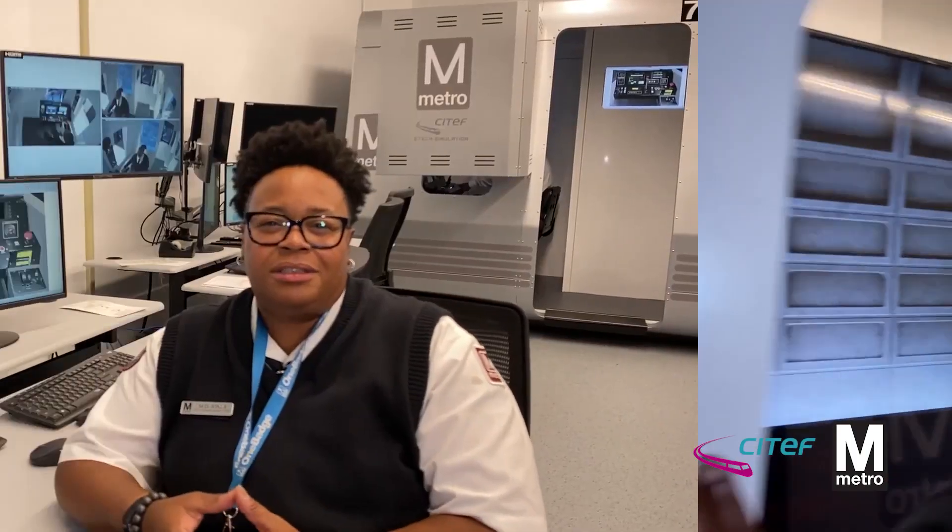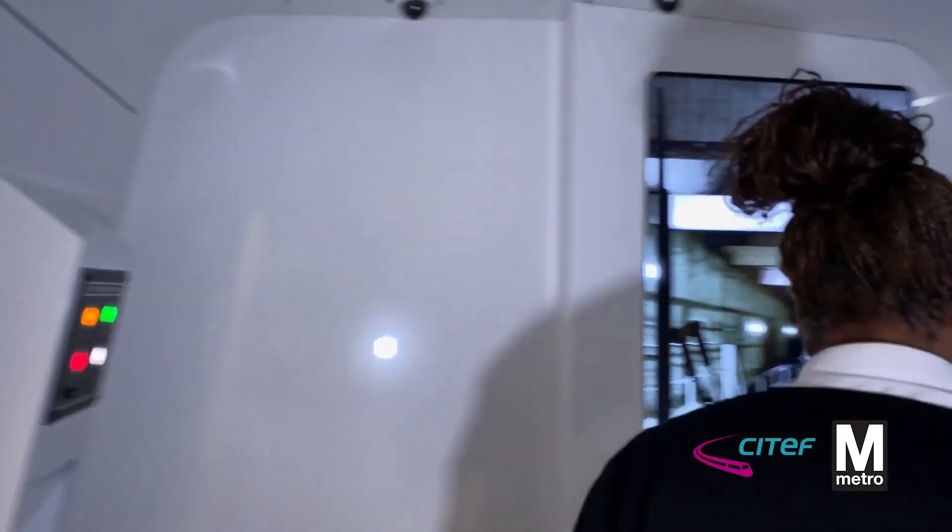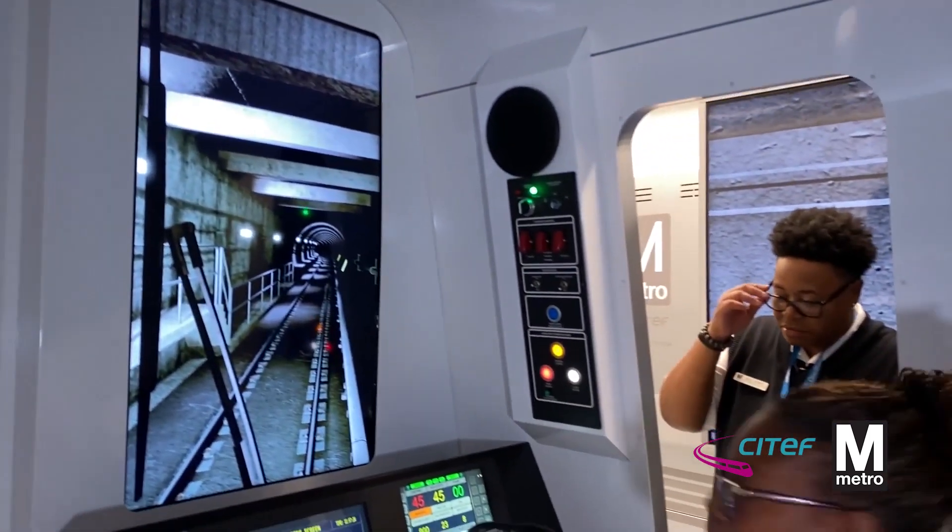Simulation is a benefit versus not having one at all, because it gives people the opportunity to learn the job without a real-life situation. As an instructor, when I take a student to the yard for the very first time, I have to trust them operating between the bump post and the signal. With simulation, if they make a mistake we can correct it right then and there. In real life, if they hit a bump post, we have a whole other situation — we can damage equipment, we can hurt somebody.